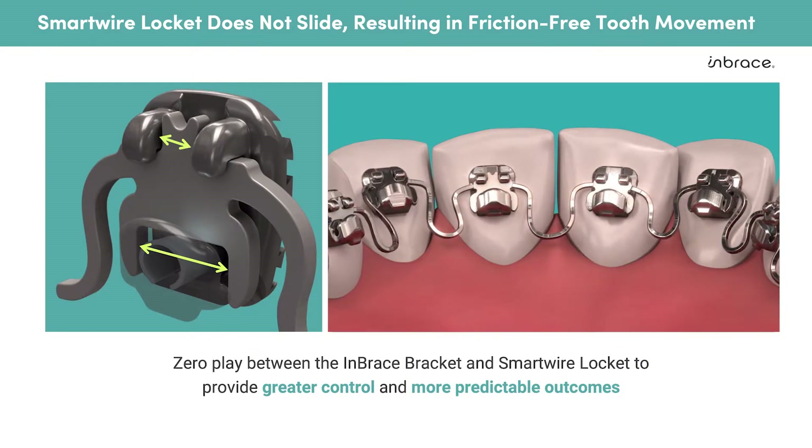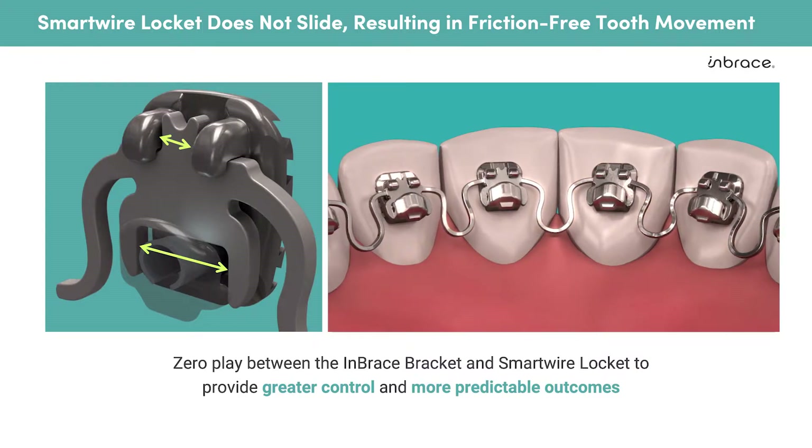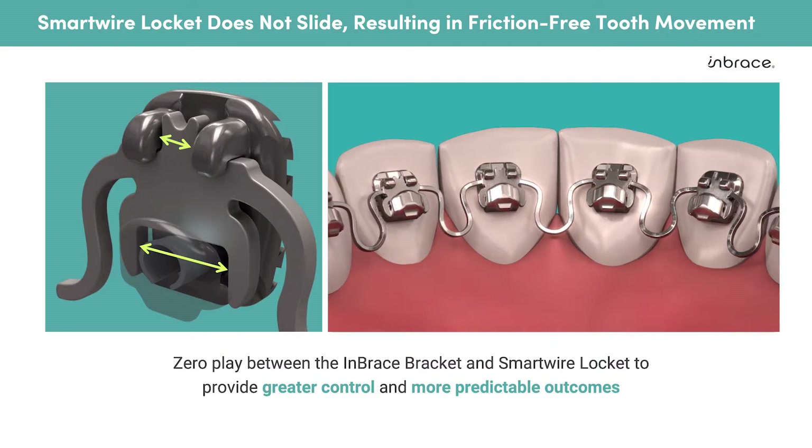Additionally, given that all the movement is within the programmed IP loops of the smart wire and there is no slot play, the wire is not sliding within the bracket during tooth movements such as space closure. Therefore, Embrace and programmed non-sliding mechanics is a frictionless system able to close spaces quicker and sooner.